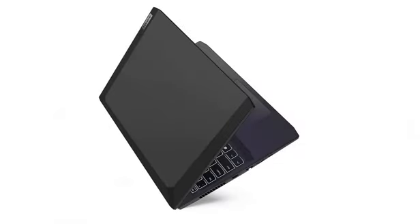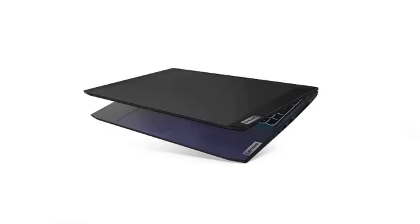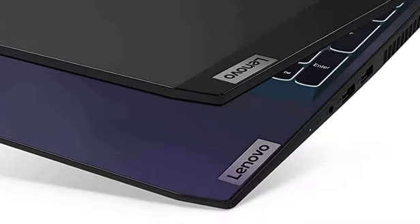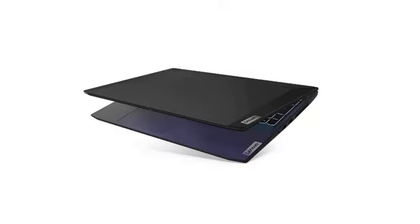With this laptop, you can do all kinds of tasks. Normal tasks like MS Office, browsing, online classes, coding, etc. You can also do gaming on this — high configuration games, no problem — and you get good performance. You can take it especially for gaming purposes.